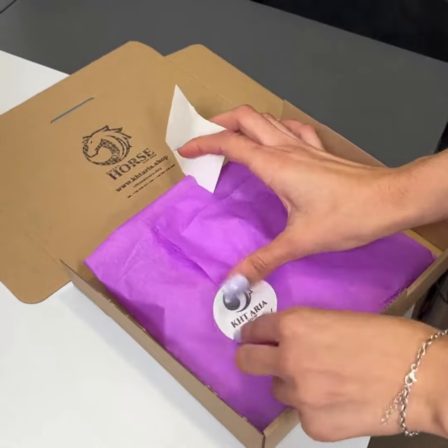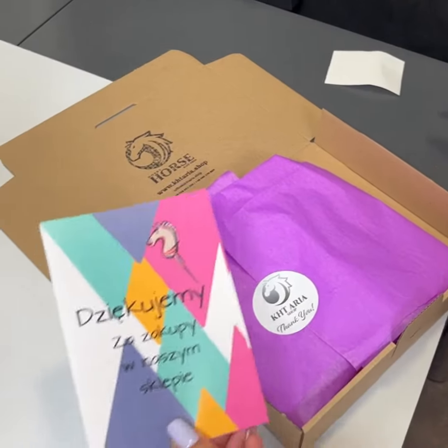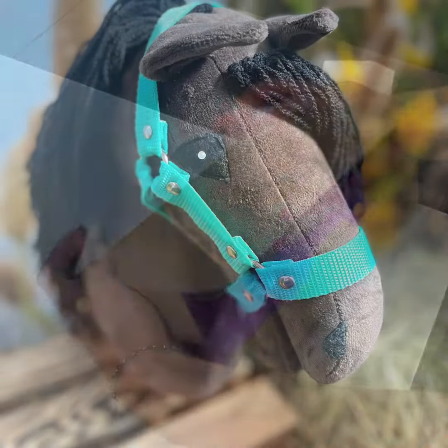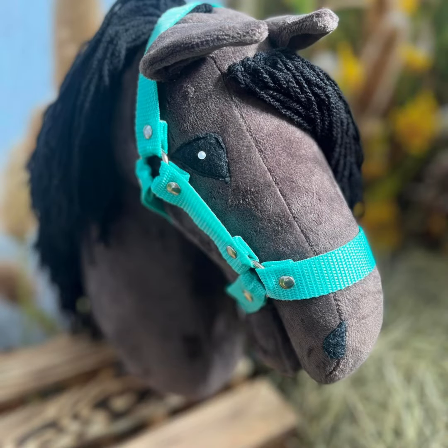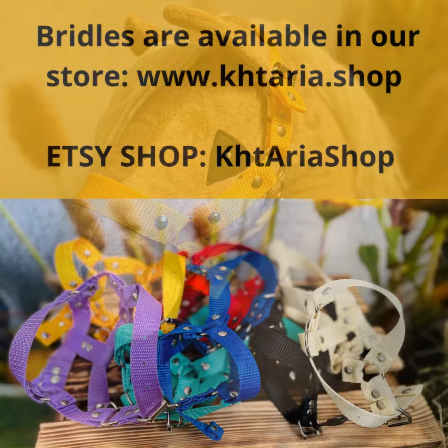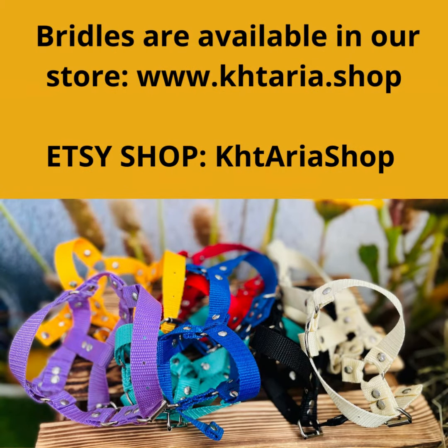Bridles, along with headstalls, are the most frequently chosen products in the accessories section of our store. We cordially invite you to explore our selection of bridles at www.khtaria.shop. We'll see you then. Thank you. See you next time.